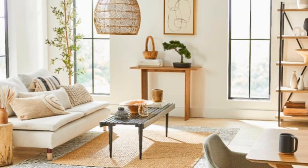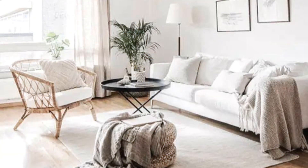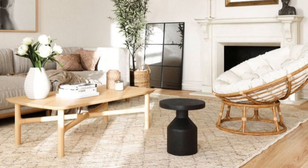Marble accents: stone and marble have a place in a modern living room, as shown in this beautiful renovation. Here, an ultra-modern fireplace is surrounded by floor-to-ceiling marble in a black and white design.